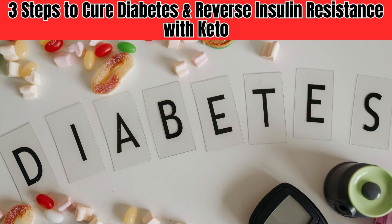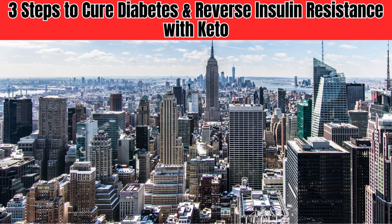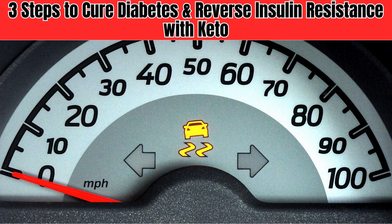What's more, insulin resistance is not just limited to diabetes — it's also linked to other serious health conditions, including heart disease, obesity, and even certain types of cancer. In the United States alone, more than 80 million adults have insulin resistance, and that number is growing.